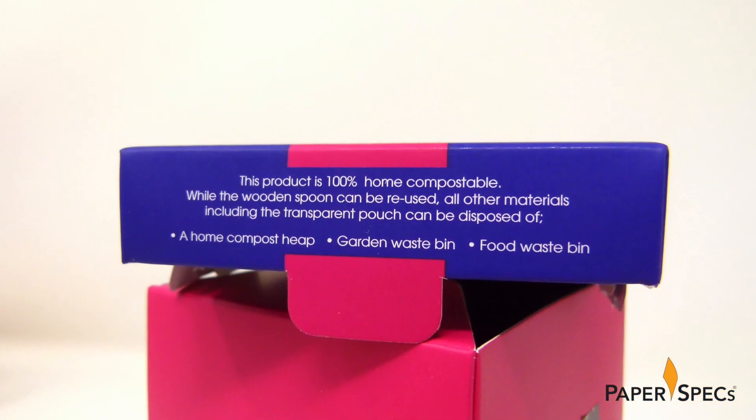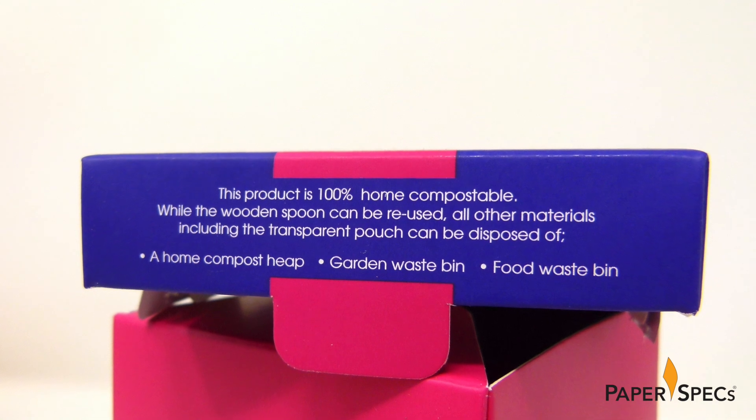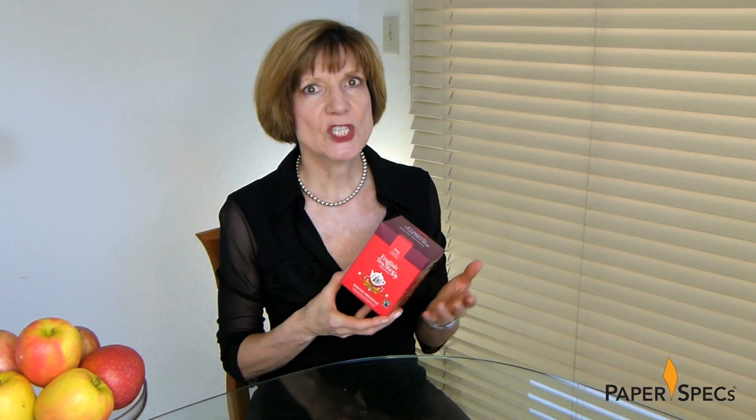The company also challenged itself to make its premium whole leaf tea caddy as sustainable as possible. As a result, it's English Tea Shop's first fully home-composable packaging, thanks to the use of biodegradable and recyclable materials.